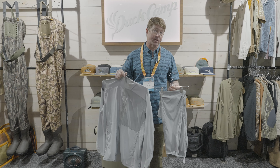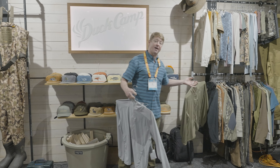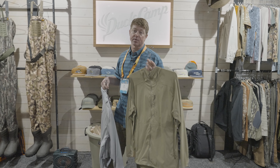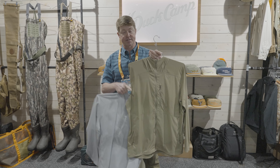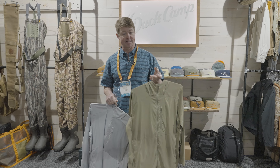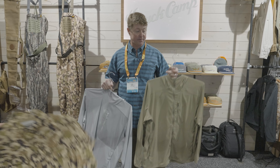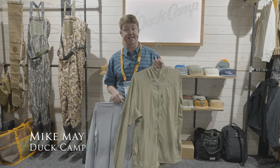These are both available spring 2025. We'll also have them in this sage colorway that we're excited about. It has a No Fly Zone technology — there's a permethrin treatment in this to keep the bugs away. Great in the southeast. It has all the features of the original Gulf, just with that added bug treatment. We'll have a pant in this model as well.